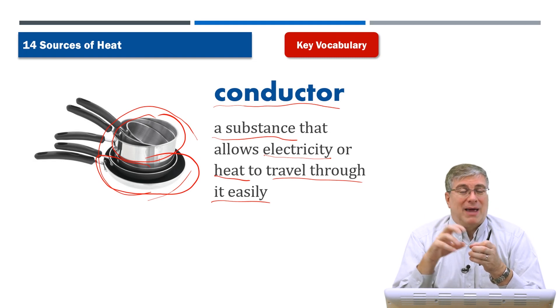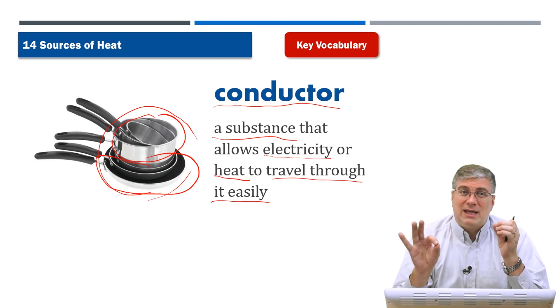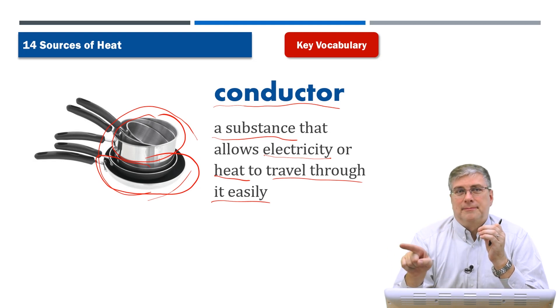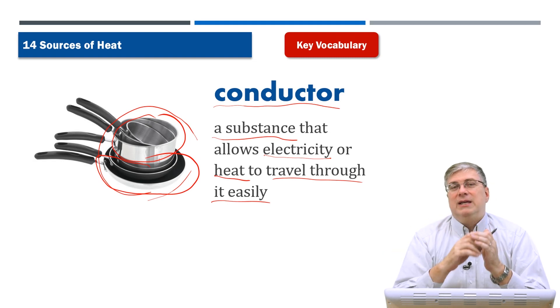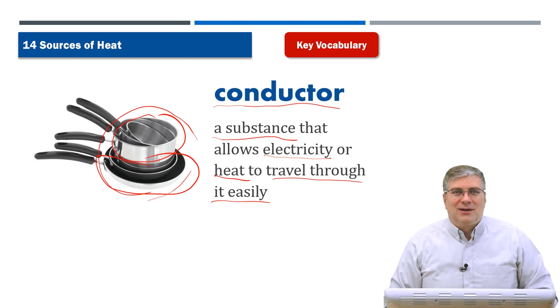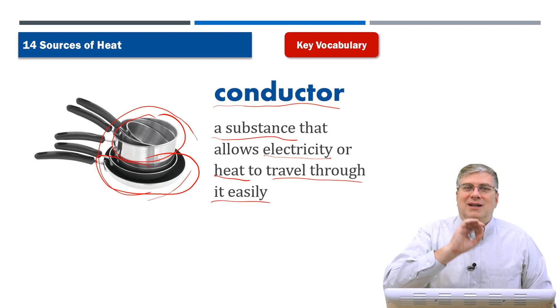Metal is a good conductor — it allows heat and electricity to pass through it very easily. Copper is a good conductor of electricity, so the wires in your home are made of copper, because electricity can pass through copper very easily. A conductor can also refer to the person in front of a band, or the person who drives a train and checks your tickets. But here, a conductor is a substance that allows heat or electricity to pass through it quickly.